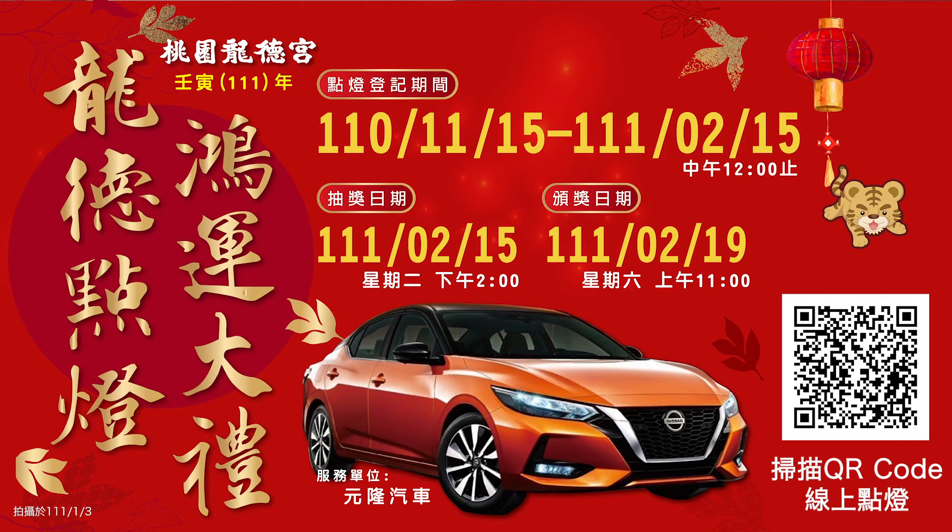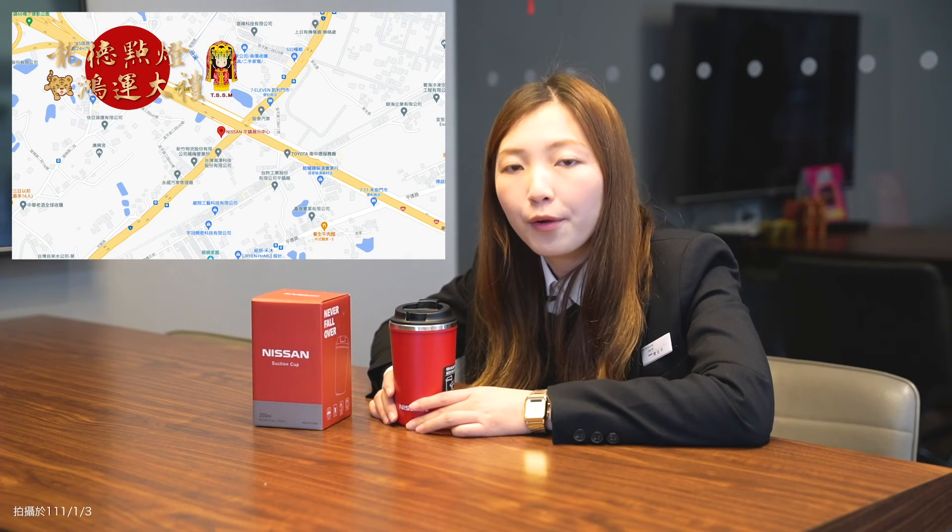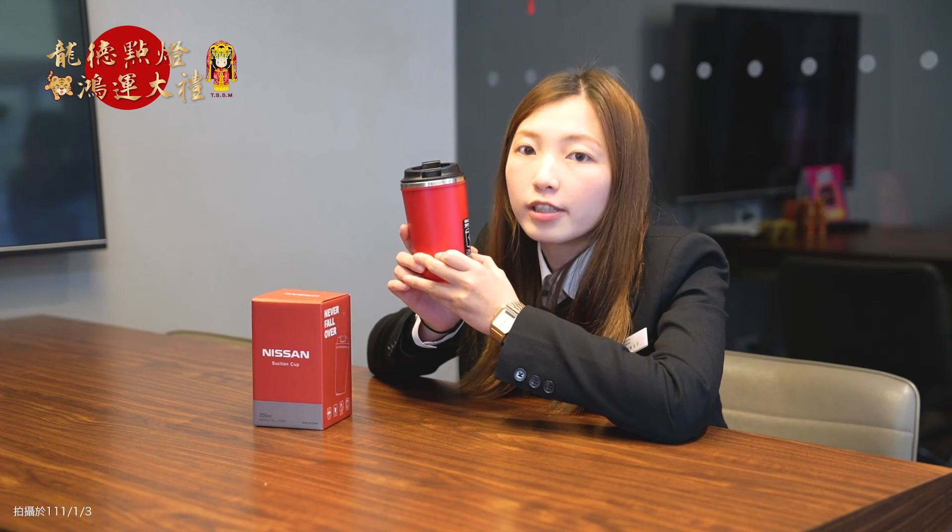各位好朋友有喜歡我們的 All-New Sentra 嗎？只要到我們的桃園龍德宮參加點燈的活動，就有機會在新年可以把我們的 All-New Sentra 開回家喔！那如果想來賞車的朋友們，我們是平鎮展示間，在六六橋底下，地點是桃園市平鎮區沿平路三段588號。來電賞車我們有準備精美的咖啡保溫壺，數量有限，送完為止。歡迎大家來找我，我是平鎮所的嘉謙，謝謝大家！